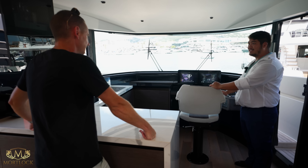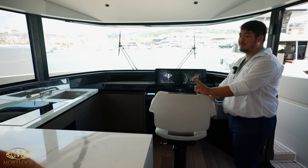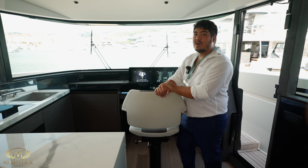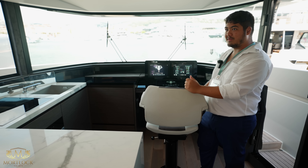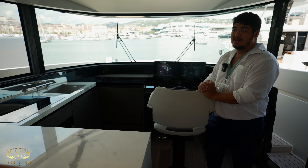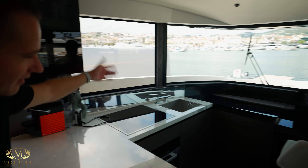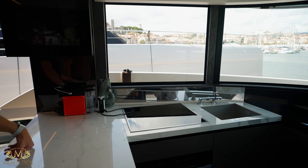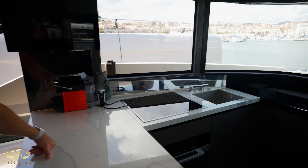Welcome to the helm station and galley. The reason why it's all together is there are two different ways of using it — either way with the family, where the father's driving and the mother is cooking, or if you have a crew, the stewardess is cooking something, preparing snacks, and the captain's driving. Either way, it's separated from your area at the back, or it's all connected. Super flexible. And when you're cooking, you get that beautiful view as well, and you can open this window completely all the way down.